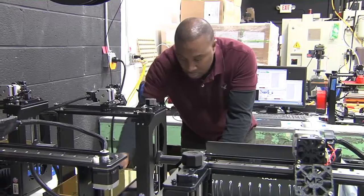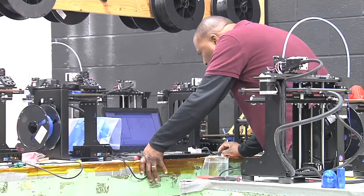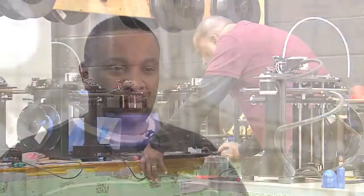My background is machining — I'm a tool and die and CNC machinist for 15 years — and I just wanted to upgrade my skills. So they had some basic classes like AutoCAD, 3D modeling, and reverse engineering.